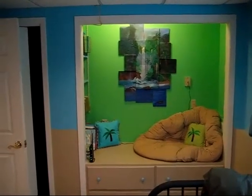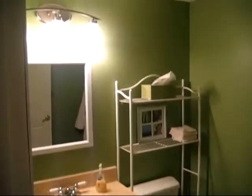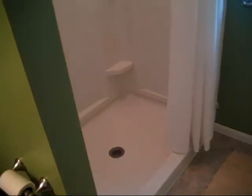Reading space here, custom built-in, as well as a closet behind the door. And then on this level we do have a fully updated three-quarter bath, new shower, and another closet in here.